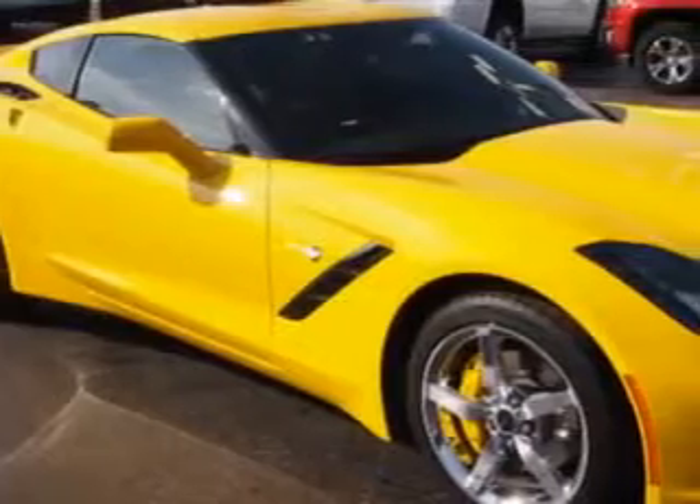You will love this Velocity Yellow Tint Coat 2014 Chevrolet Corvette Stingray Coupe, equipped with an 8-cylinder engine and a 7-speed manual transmission.